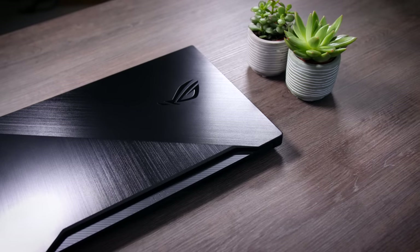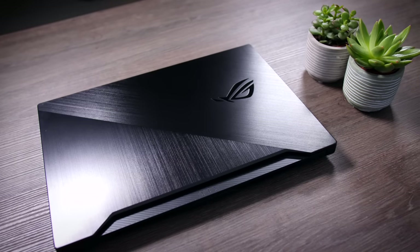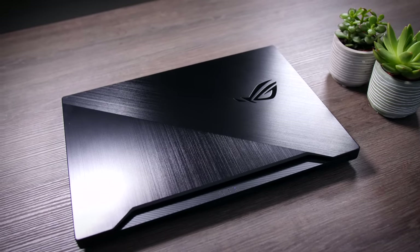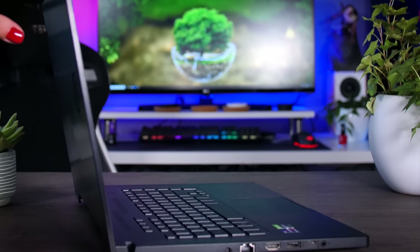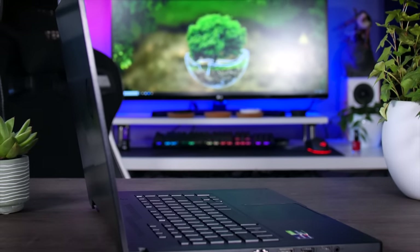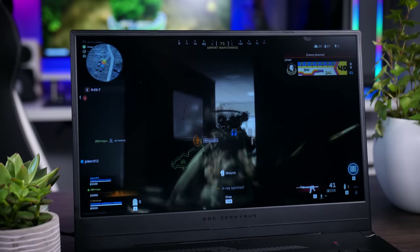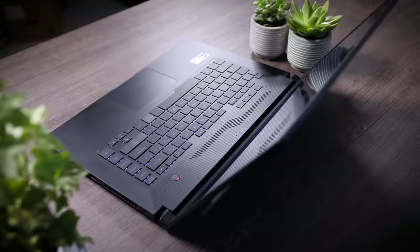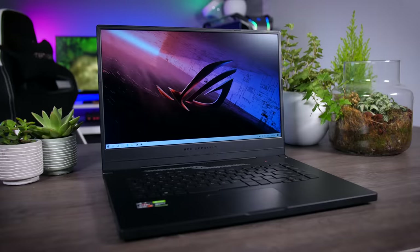This video is brought to you by Asus and their ROG Zephyrus G15, an excellent thin and light gaming laptop that offers AMD's new Ryzen 4000 series mobile CPU, up to an NVIDIA GeForce RTX 2060 GPU, a 240Hz IPS display for that proper gaming experience, and over 8 hours on one battery charge. Get yours using the links in the description below.